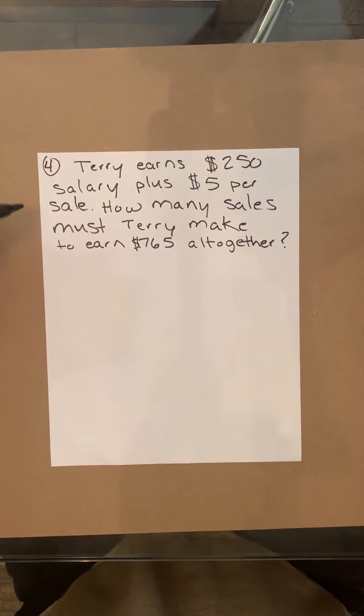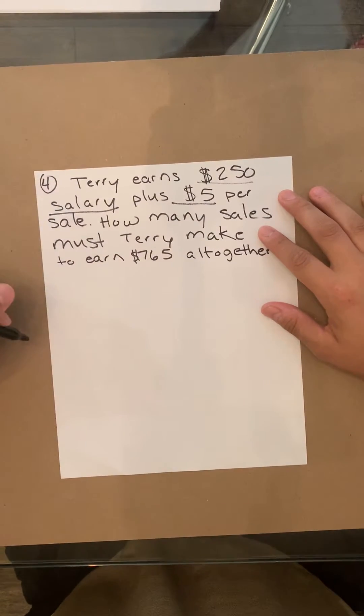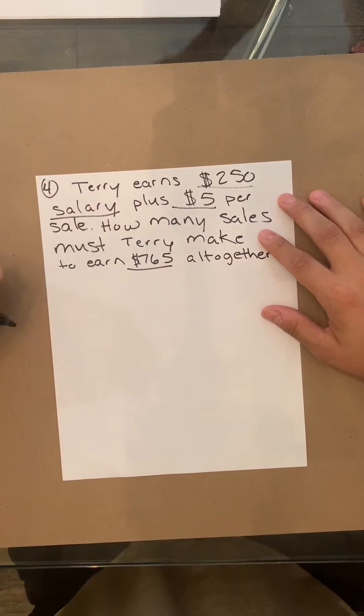As you can see in the keywords: $250, $5, salary — and then the total, $765.